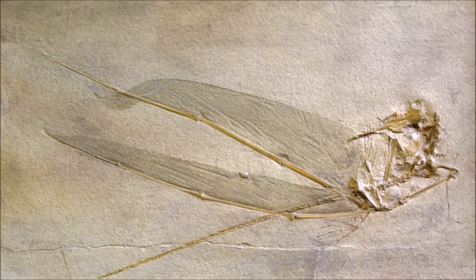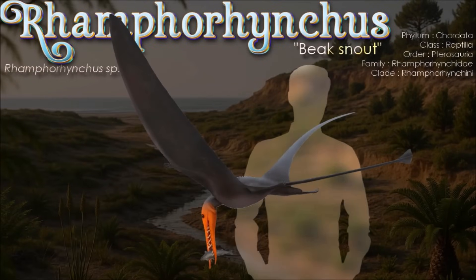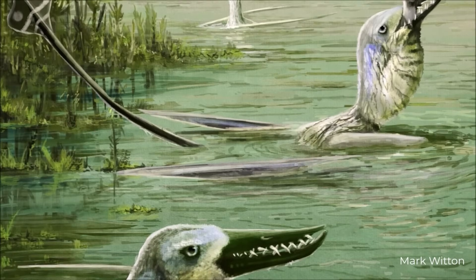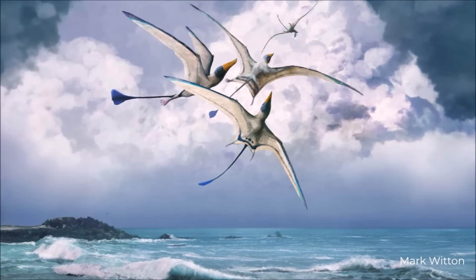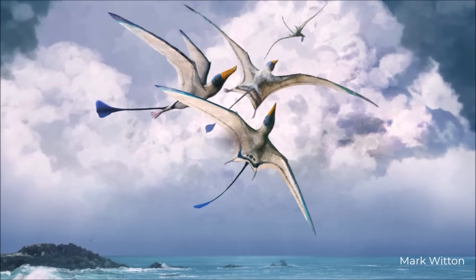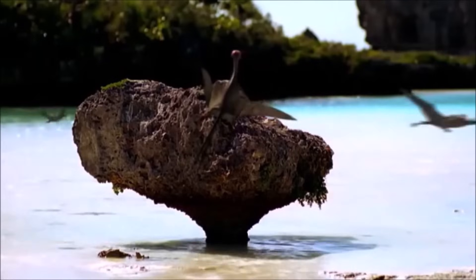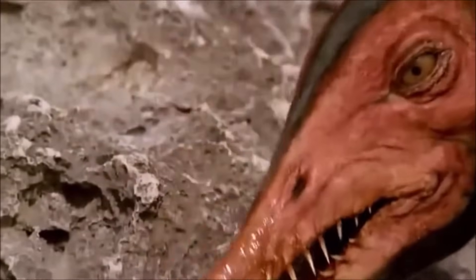Skimming the Jurassic air-sea margin, Rhamphorhynchus ranged from hand-span juveniles to a confirmed giant with about a 1.8-meter wingspan, among the largest non-pterodactyloids known. Its long, intermeshing teeth and repeated gut contents of fish make a strong case for a mainly piscivorous lifestyle rather than generalized scavenging. Claims of a cranial crest have not withstood re-examination; UV and visible-light studies found Broili's 1927 crest to be a preservational artifact. Ontogenetic data show near-isometric wing growth and support precocial flight, with juveniles likely using different foraging niches from adults. Endocasts reveal a large flocculus and vestibular system, consistent with a head held roughly horizontal in flight and fine control over aerial maneuvers above the water.